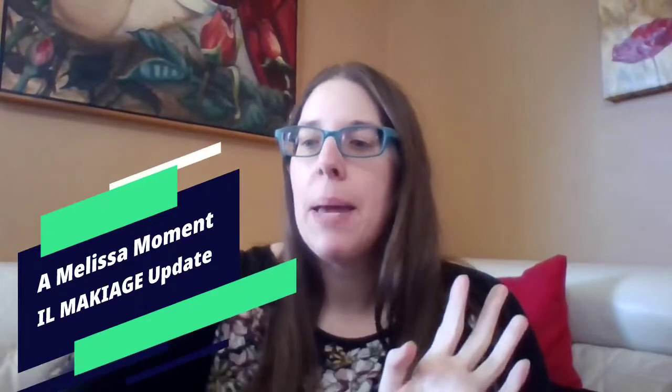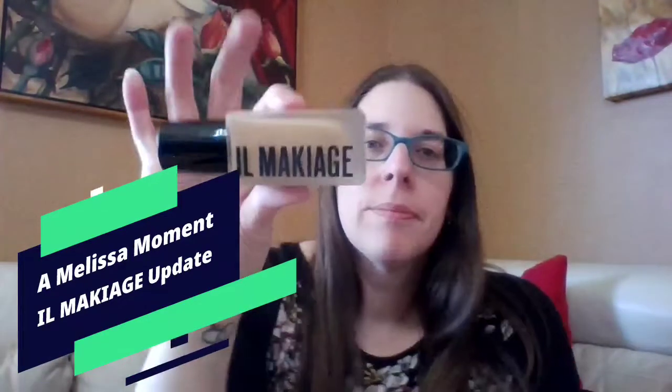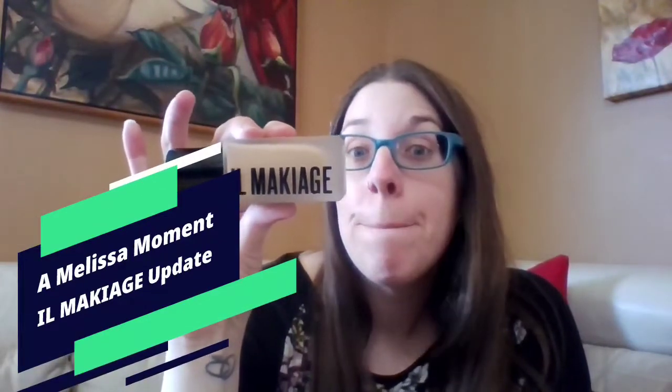Hello everyone, Melissa here. Welcome to your Melissa moment. You guys, today we are talking about il maquillage.